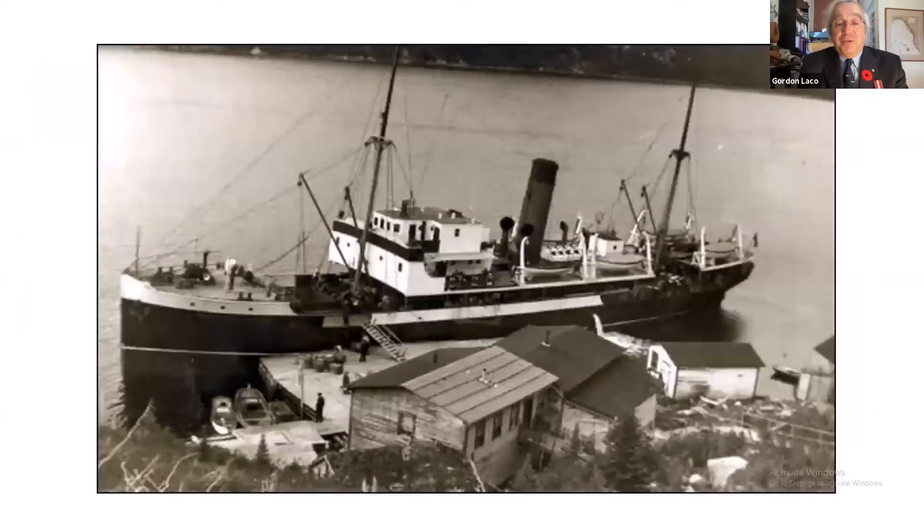After Caribou was sunk with such terrible loss of life, Newfoundland still needed a connection with Canada. A steamship called the SS Bergio was assigned to the task, making daily runs back and forth, this time closely escorted by warships. In November of 1944, the warship escorting her was HMCS Shawinigan — the ship we're talking about this afternoon.